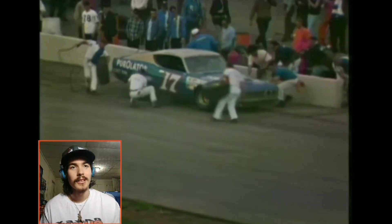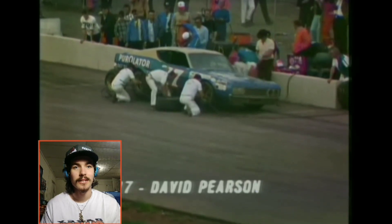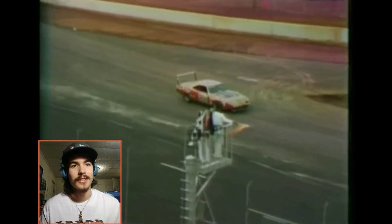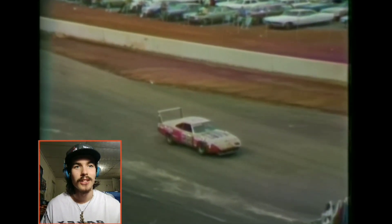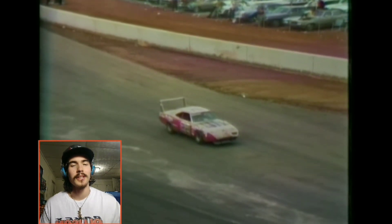Pearson comes off pit road — here's David Pearson coming in at about 50 seconds. David Pearson has regained ground close to the end of this race. Then Allison appears to be going backwards — he must have had a mechanical issue. And the yellow's out again.